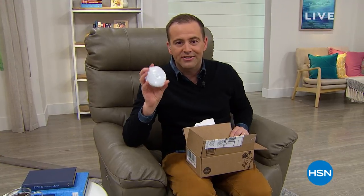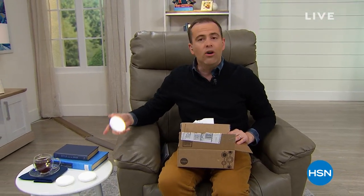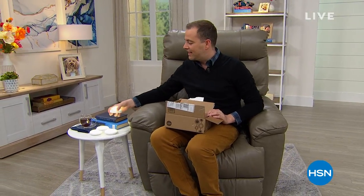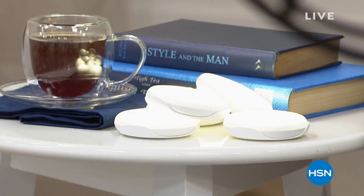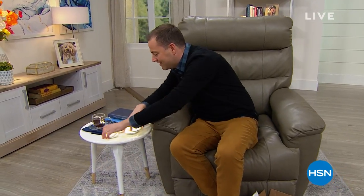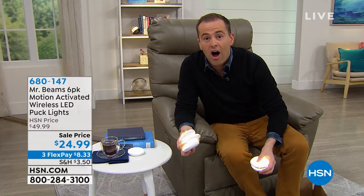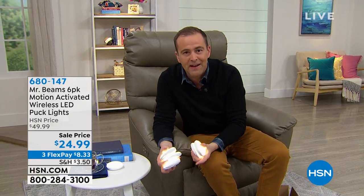These are called puck lights — you can literally put them anywhere and illuminate. You can stick them right on the wall. Not one, not two, not three — when you order our special delivery tonight you're actually going to get six puck lights. They are very durable. While supplies last, half off — we're doing all six for $24.95. You can stick them or mount them, use them as emergency lights. They're motion activated — put them in the hallway, corridor, staircase, pantry, cupboard, basement, or attic.